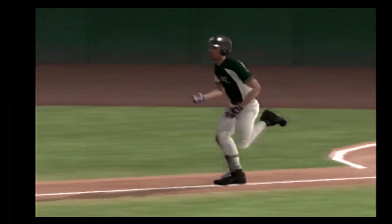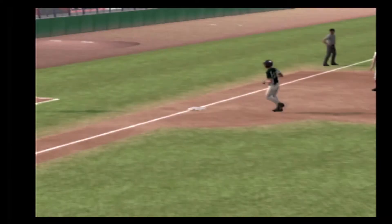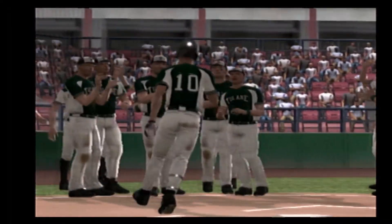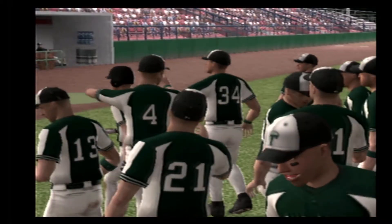Two balls, no strikes. This one hit high and deep — a grand slam home run. He was looking for a pitch to elevate and got it right there. Ball hammered out over the fence. It's a grand slam home run! That one's gone. The scouts will definitely know this kid's name after this stunning, game-changing performance.